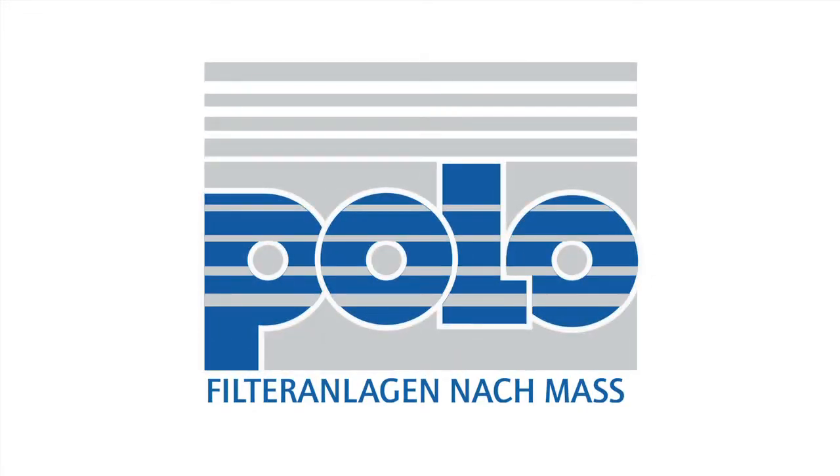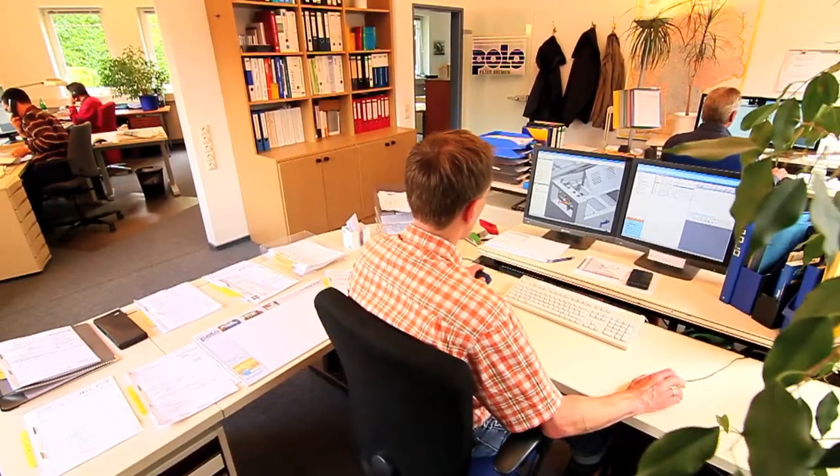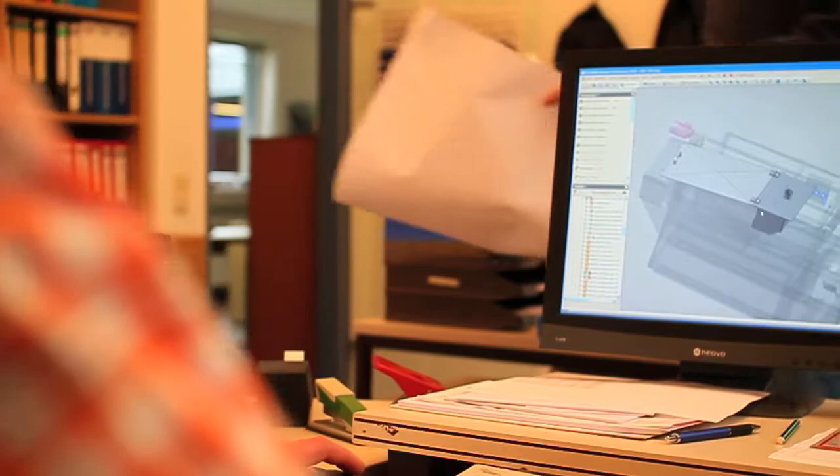POLO Filter Technology. Our engineers design custom-built, state-of-the-art POLO filter systems to match your needs.